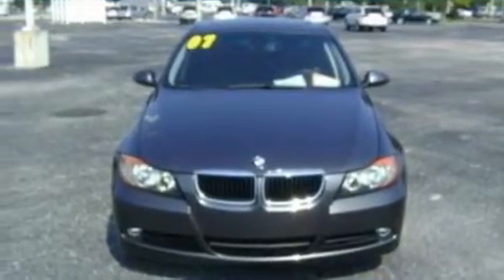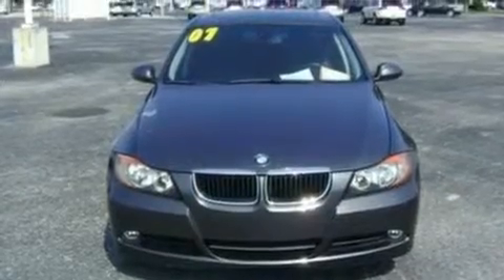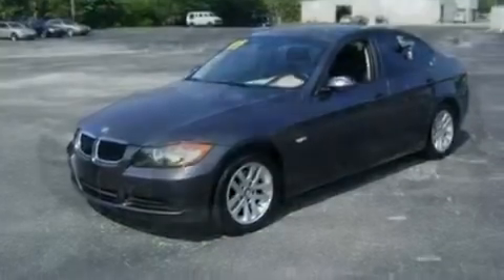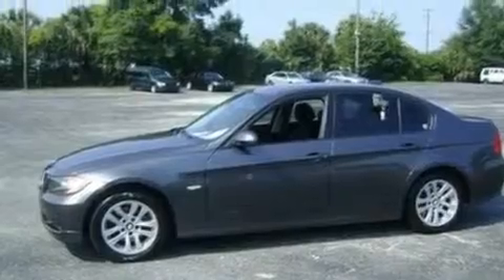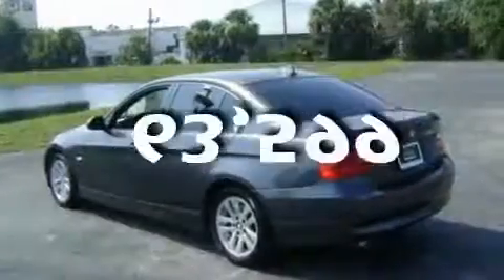Its top features include a power moonroof, air conditioning with automatic climate control, cruise control, a 10-speaker audio system, a leather-wrapped steering wheel, alloy wheels, a security system, traction control and stability control systems, full power accessories, and this automobile has fewer than 64,000 miles on the odometer.